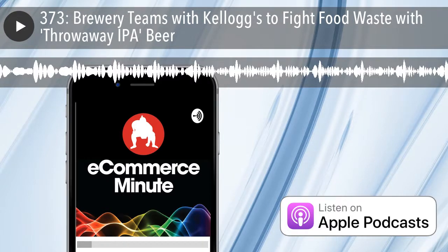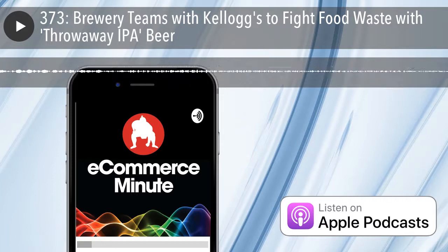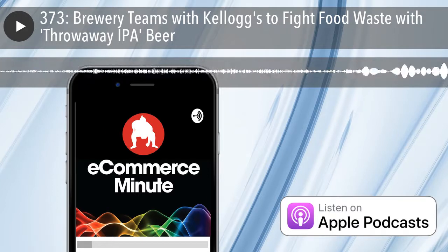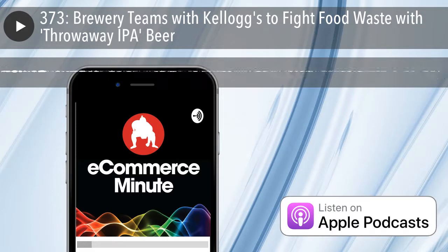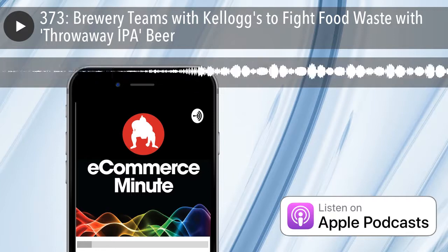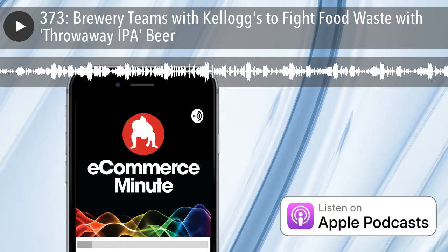The UK division of Kellogg's is supplying Manchester's Seven Brothers Brewery with the excess flakes to produce their Throwaway IPA beer. The name is a play on Kellogg's normal policy of discarding improperly cooked and over- and undersized flakes. The outcast flakes will instead be upcycled and reused to brew the IPA. The recipe uses about 130 pounds of cornflakes per batch, or about 30% of the grains.